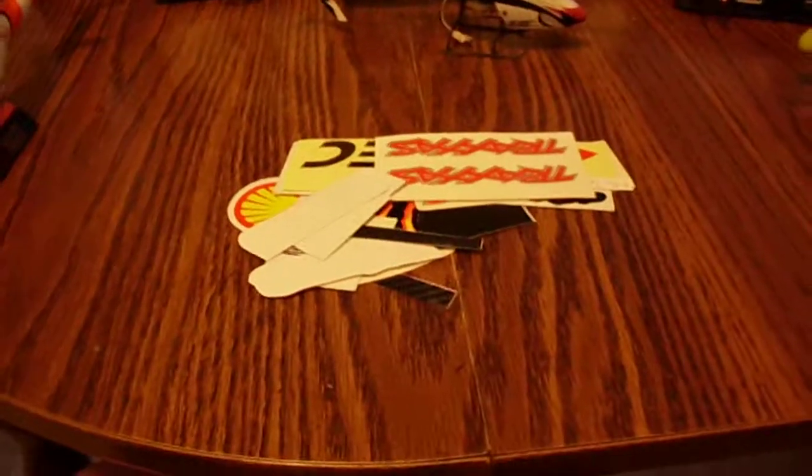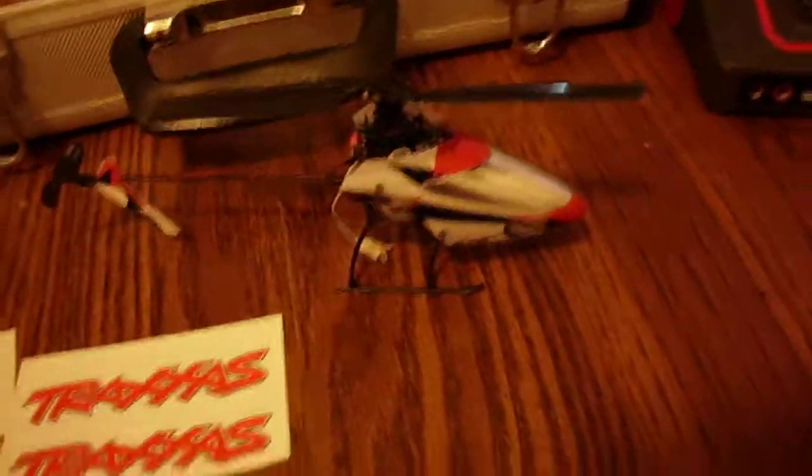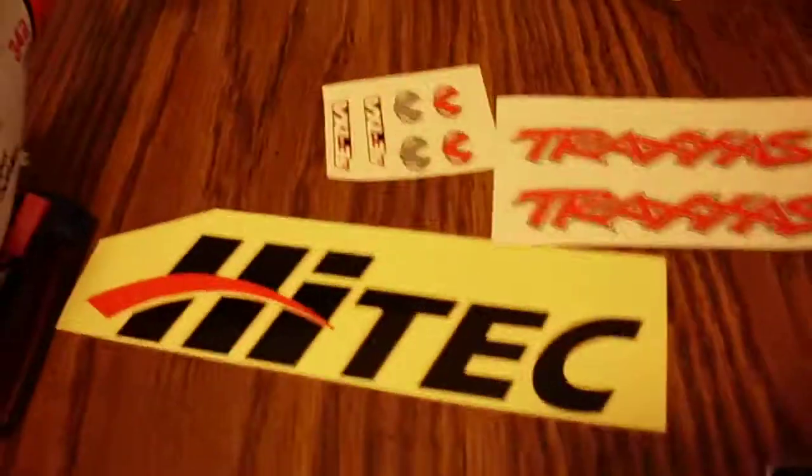These are the stickers that I won in the random drawing. They were all just supposed to be random stuff that Ausmonster had laying around. Some of them may be neat. Got some Traxxas stickers and a Schwenk high-tech sticker.